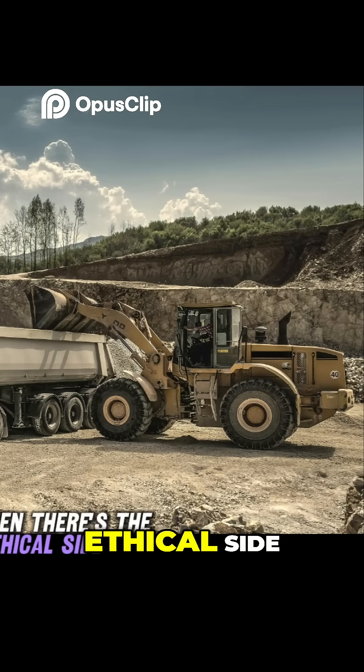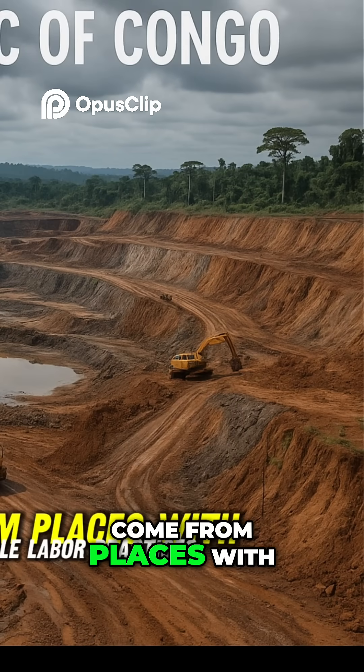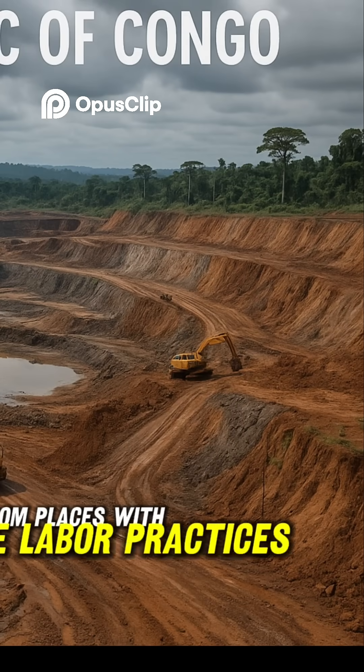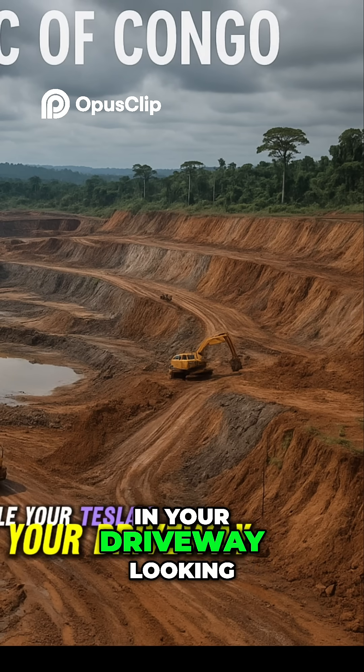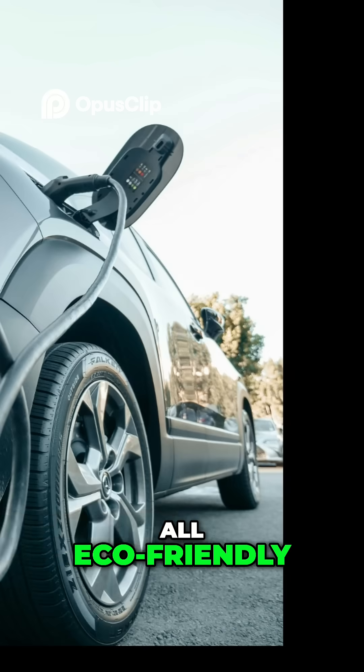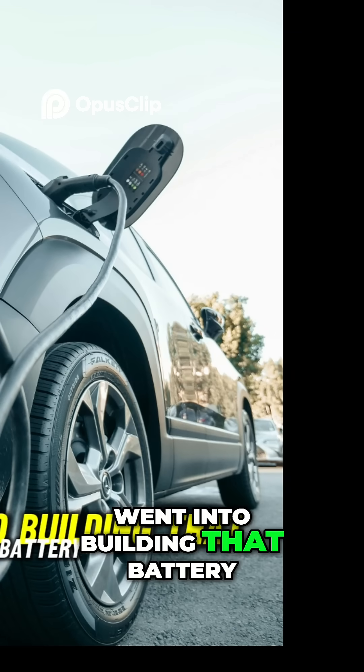And then there's the ethical side. Many of these materials come from places with questionable labor practices. So, while your Tesla is sitting in your driveway looking all eco-friendly, a whole lot of pollution and human cost went into building that battery.